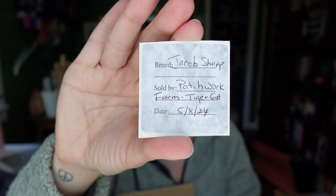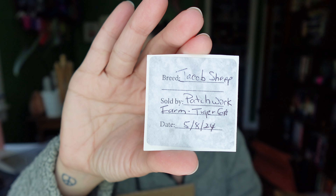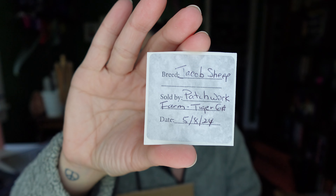So I have a Jacob sheep fleece, and it came from Georgia. It was sent to me on May 8th — today is May 13th.